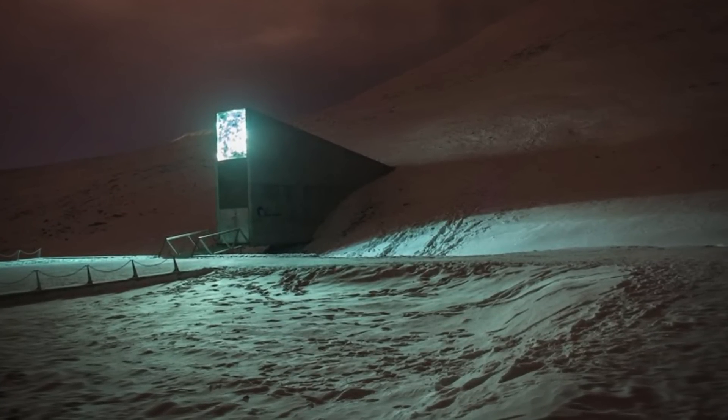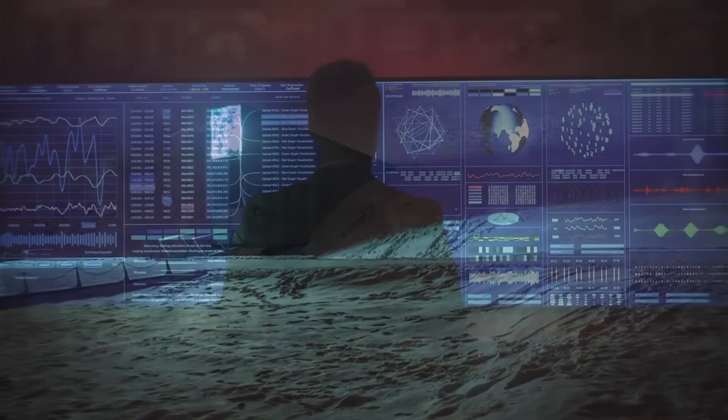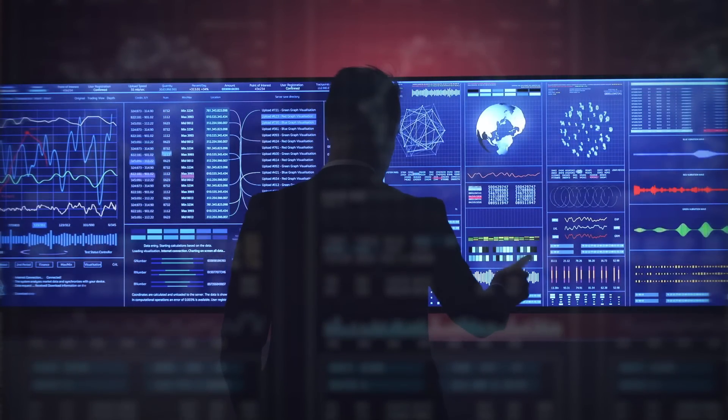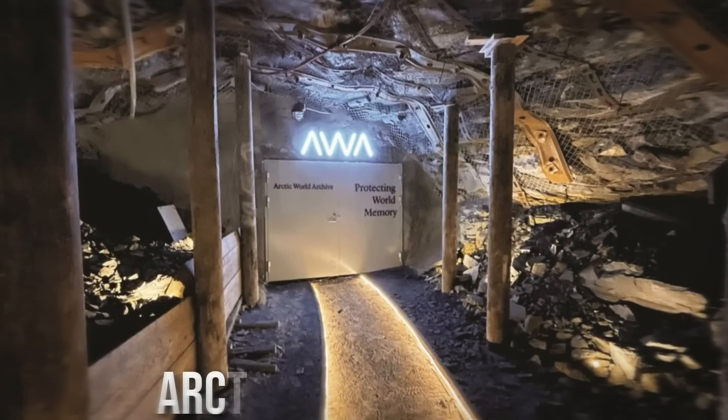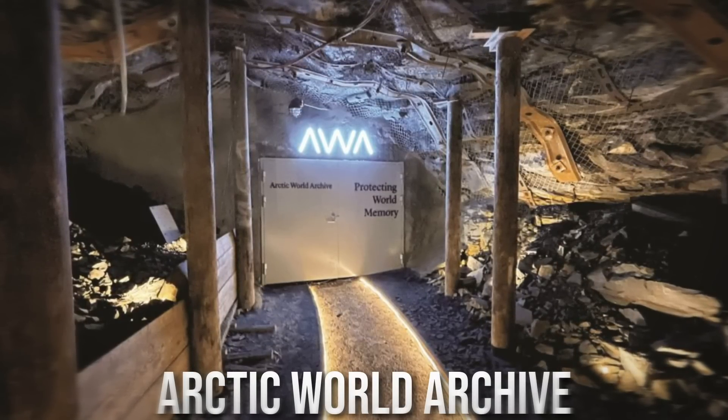One can feel the hair in their nostrils stiffening from the chill in these vaults. Interestingly, the vault has only one other establishment in the neighborhood — another similar repository to record governments' and private institutions' data for future generations. The Arctic World Archive is located deep inside a nearby mine.